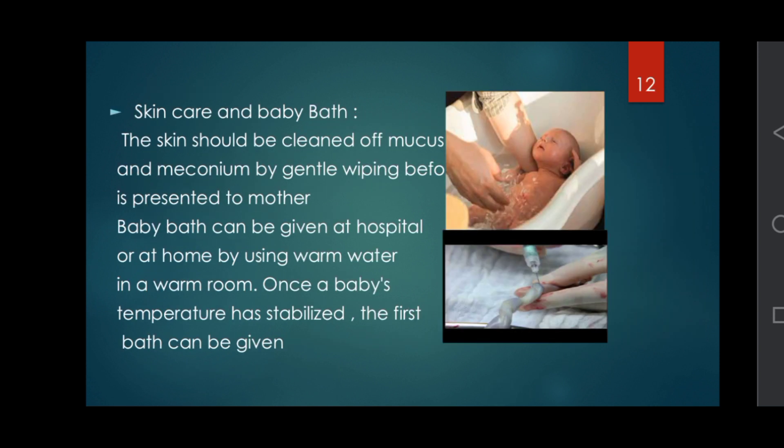Skin care and baby bath: the skin should be cleaned of mucus and meconium by gentle wiping before the baby is presented to the mother.